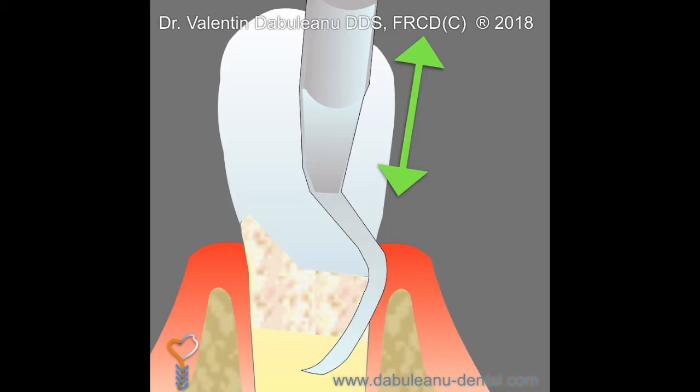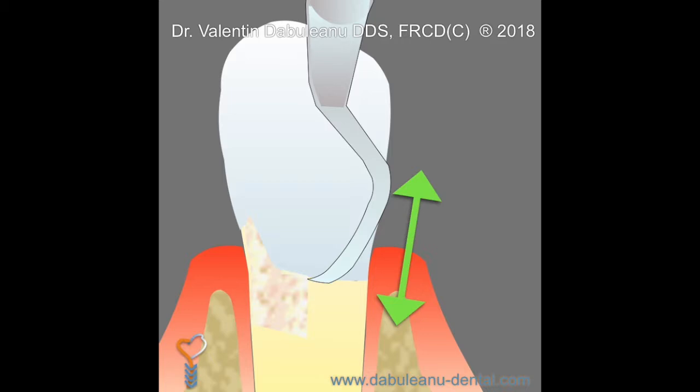Local anesthetic may be administered when indicated in order to allow the procedure to be as comfortable and pain-free as possible, and to allow the dental cleaning instrument, or curette, to access the deepest part of each pocket. The majority of disease-causing bacteria are removed with this treatment.